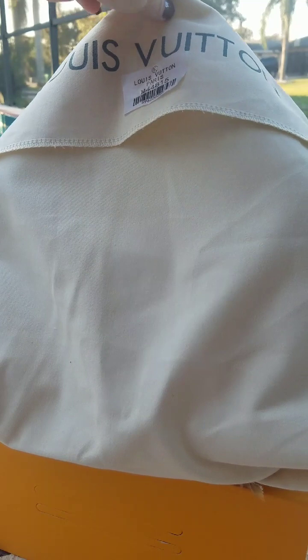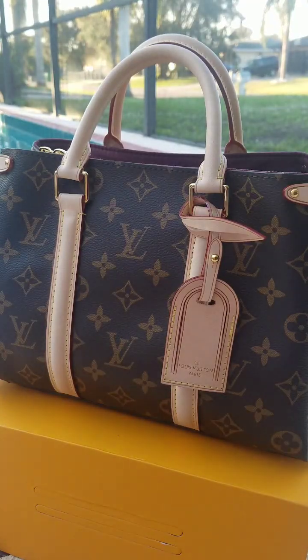Hey guys, I have something really exciting to show you today. I have a surprise — I wanted to keep it hidden, and here goes the reveal. I'm really, really excited for this — I'm introducing you to...